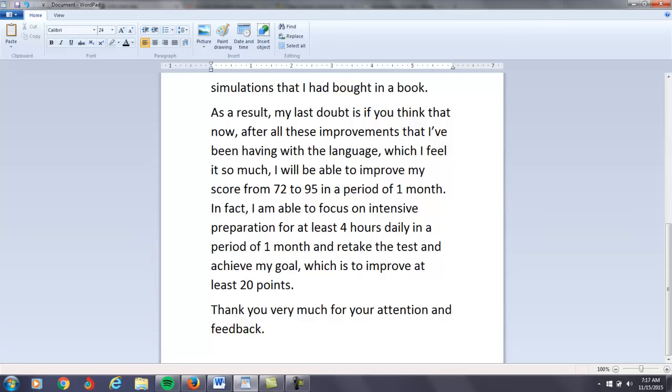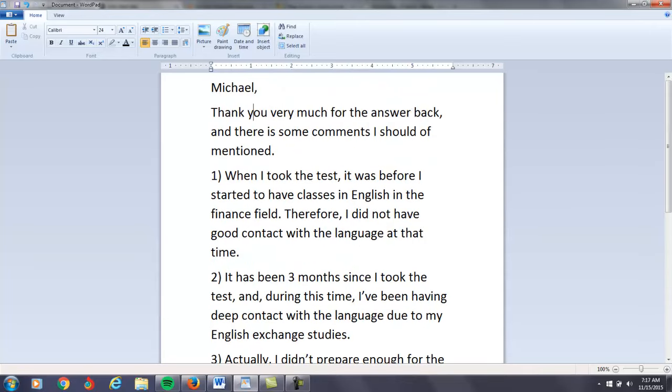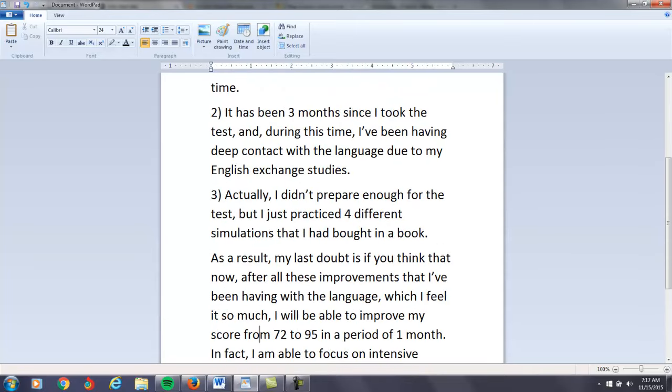I don't see you as solving these problems in one month. You just have too many language issues. I'm judging my response right now based on the email that you just sent me. You just saw me go through and make all of these corrections. Usually when you have basic grammar problems like this, you have to work with the language for several months before you get to the proficiency needed to get that 95 or higher.